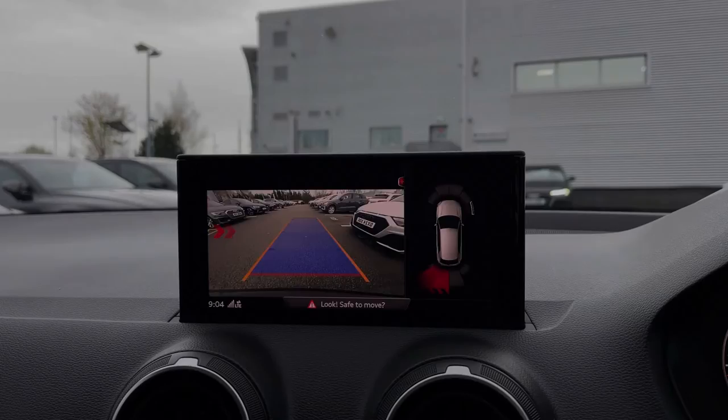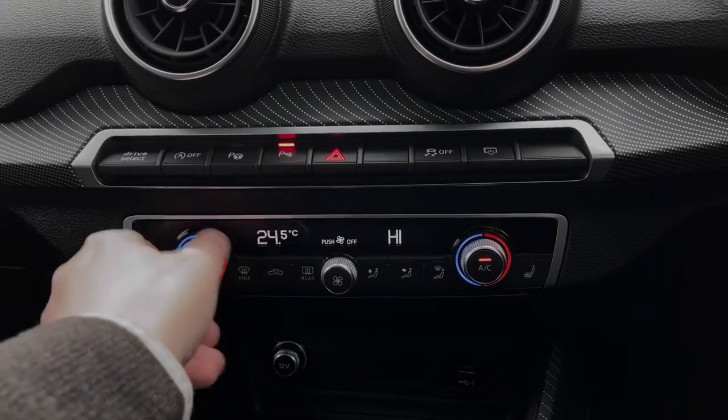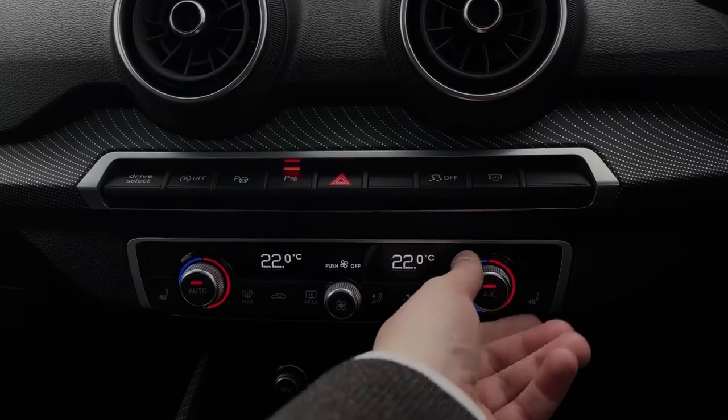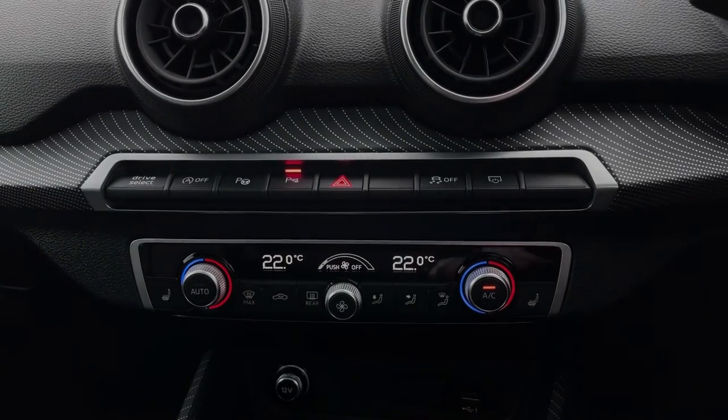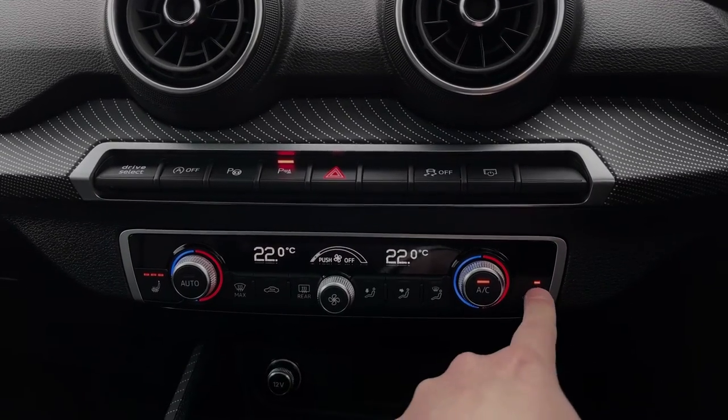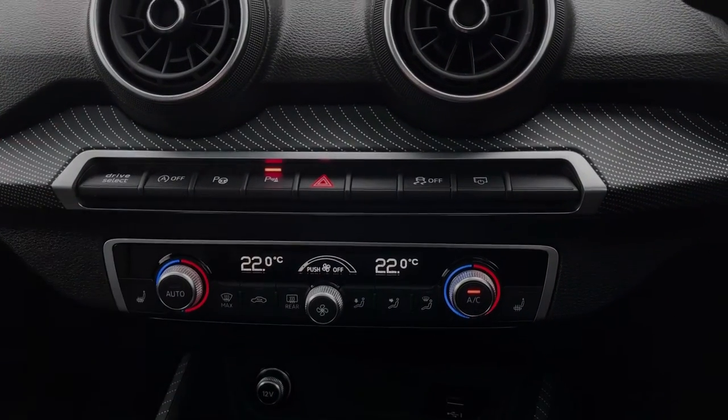As we move further down in the car's dash, we have the car's two-zone climate control system, with dials to each side to change the in-car temperature, whilst the dial to the centre changes the fan intensity. To either side we have the click button controls for the car's two front heated seats, which come with three different heat intensity levels.